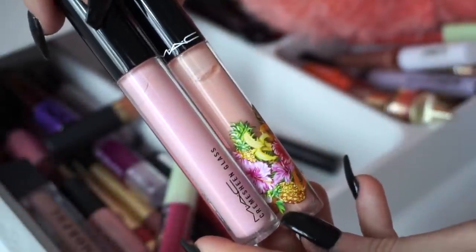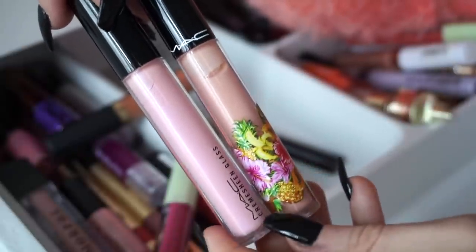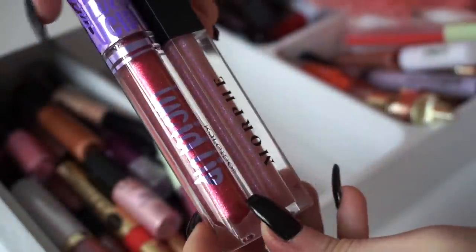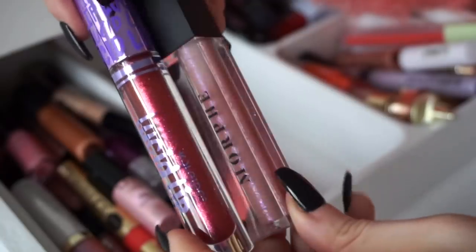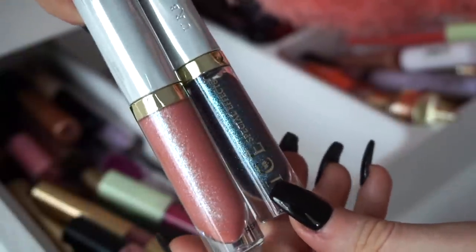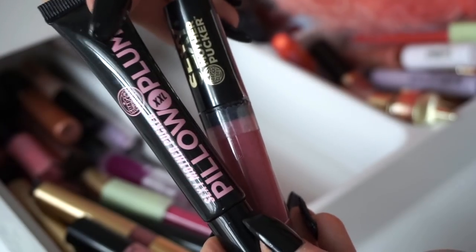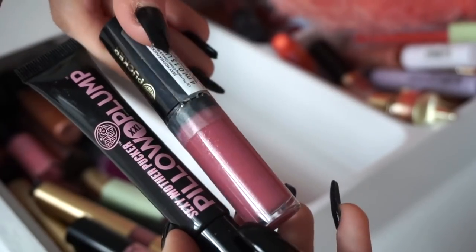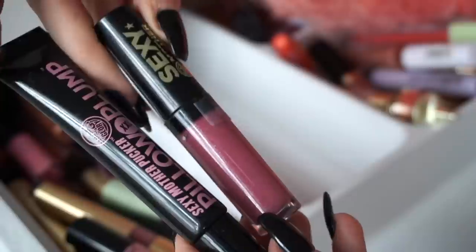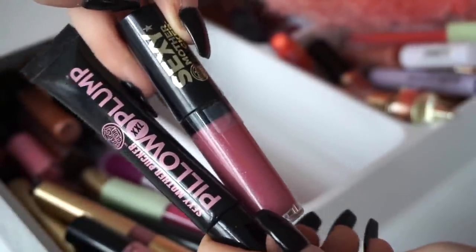Next up I have these two MAC lip glasses — I think these are cream sheen finishes. This is a limited edition one and this is a regular one — declutter. Then I have this one from Kaleidos and this Morphe one; I want to say goodbye to both. I have two of these Vice Special Effects lip products from Urban Decay — goodbye. I have these two from Soap and Glory: this one is fairly new to me, and this one I didn't even know I had. So now that I'll have much less I'll be able to really use what I have — keeping both.